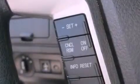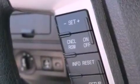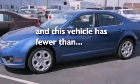17-inch wheels, a security system, an anti-lock braking system, front and rear reading lights, and this vehicle has less than 23,000 miles.